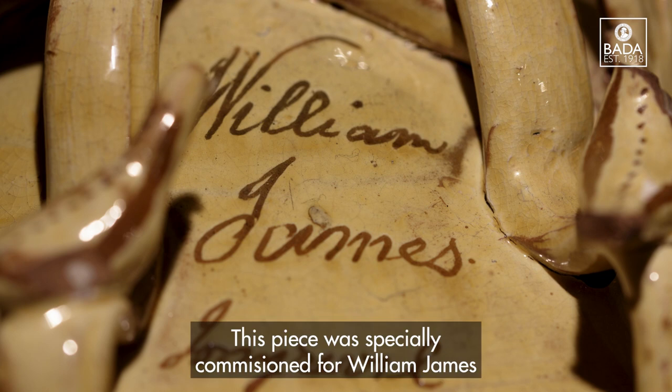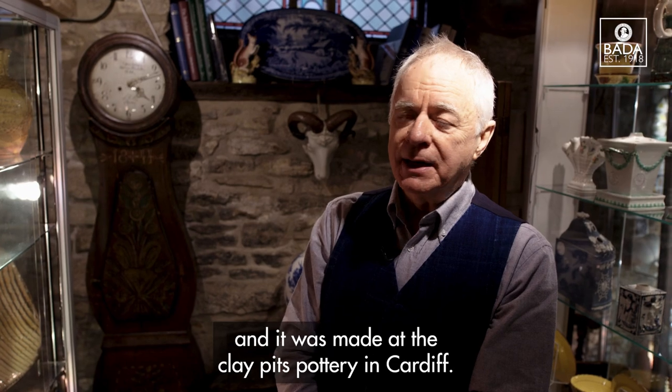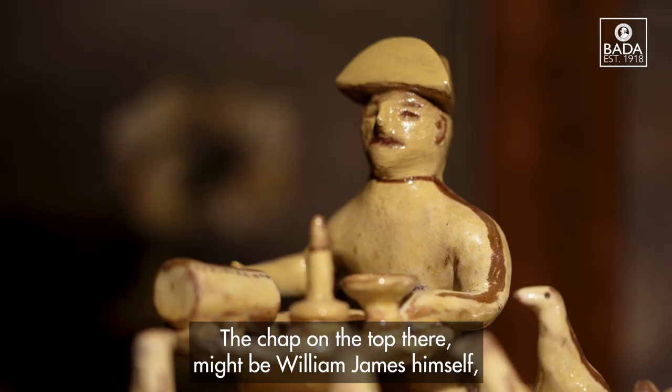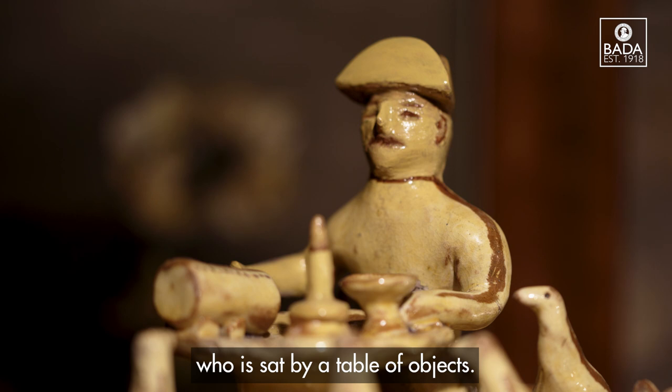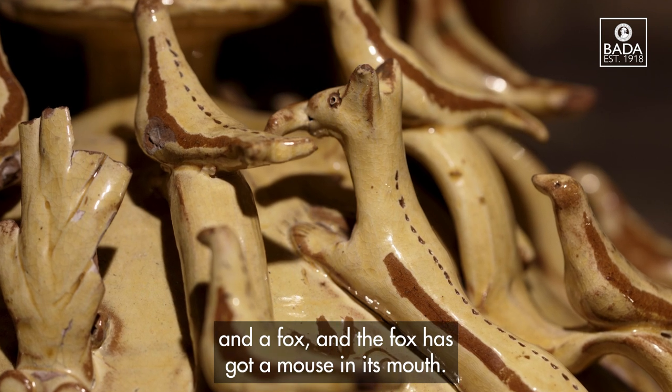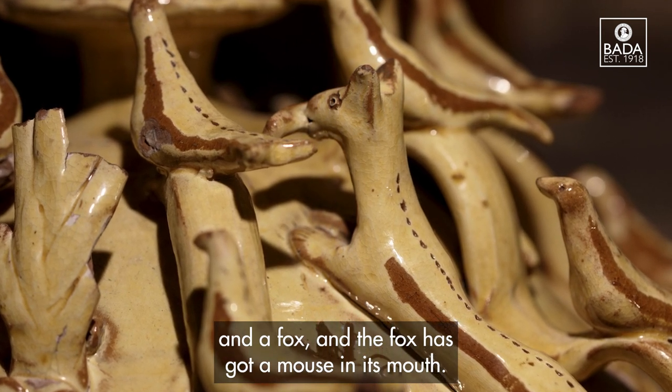This piece was specially commissioned for William James and it was made at the Clay Pits Pottery in Cardiff. The figure on the top there might be William James himself, sat by a table of objects and surrounded by chickens, birds and a fox — and the fox has got a mouse in its mouth.